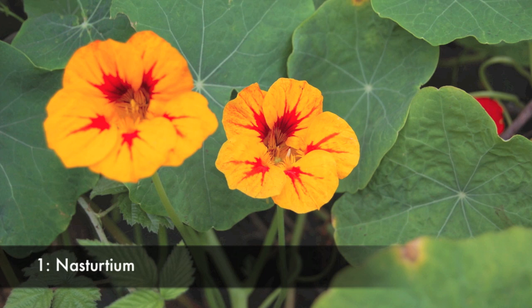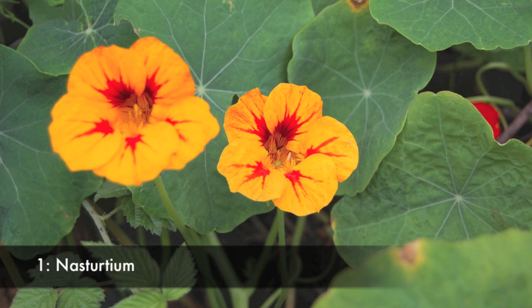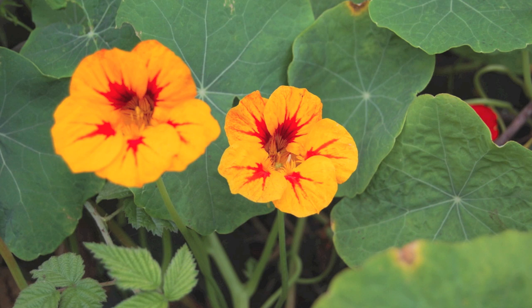Number 1 is Nasturtiums, also known as Tropaeolum. These are an extremely fast and easy flower to grow and are extremely good at attracting beneficial pollinators like bees and hoverflies. By planting these in and around the vegetable patch they help to attract natural predators to keep down aphids and whiteflies.